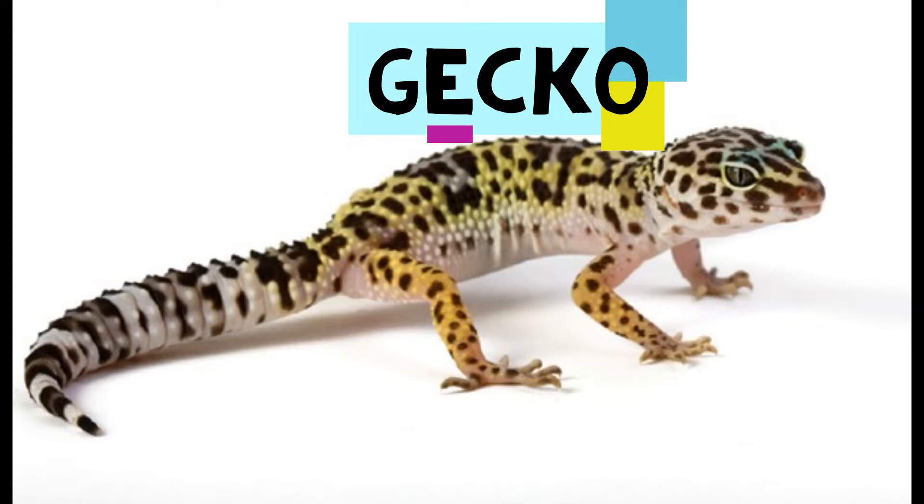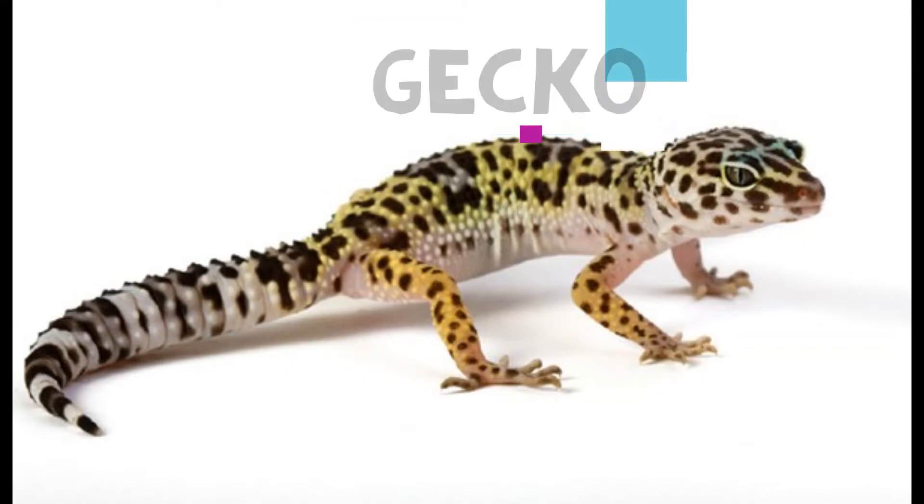The gecko is a lizard so small that you could easily hold it on your open hand. It is only a few centimeters long. It eats mostly insects, like crickets or grasshoppers, for example.